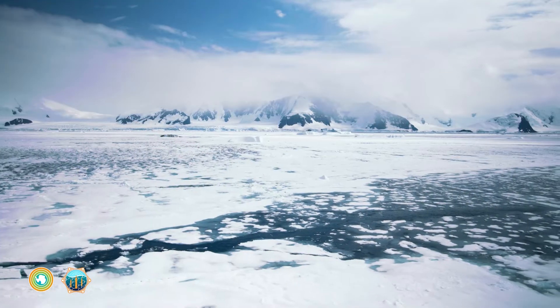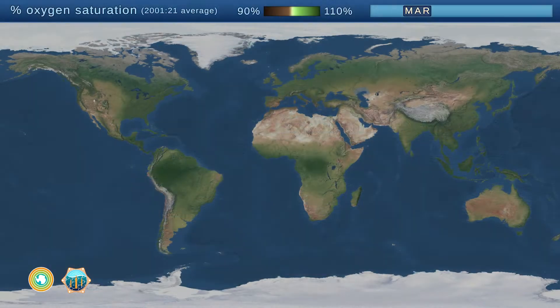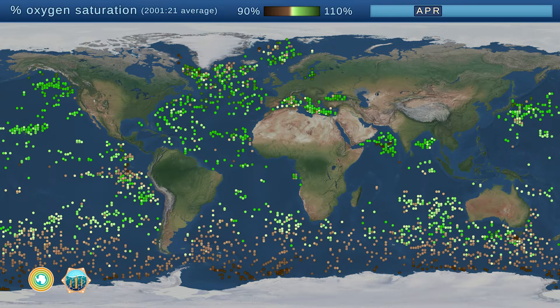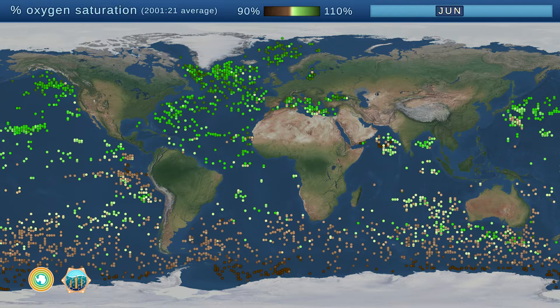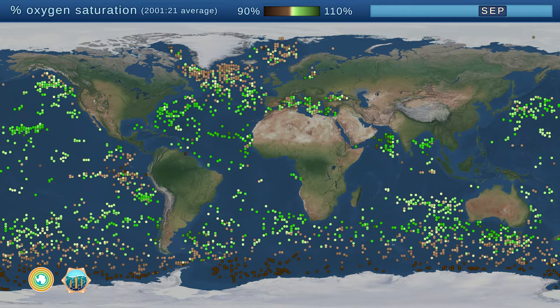These floats are part of an international research program called ARGO. Each circle is one float. The color represents the percent oxygen saturation, an indicator of microscopic plant growth and decay.